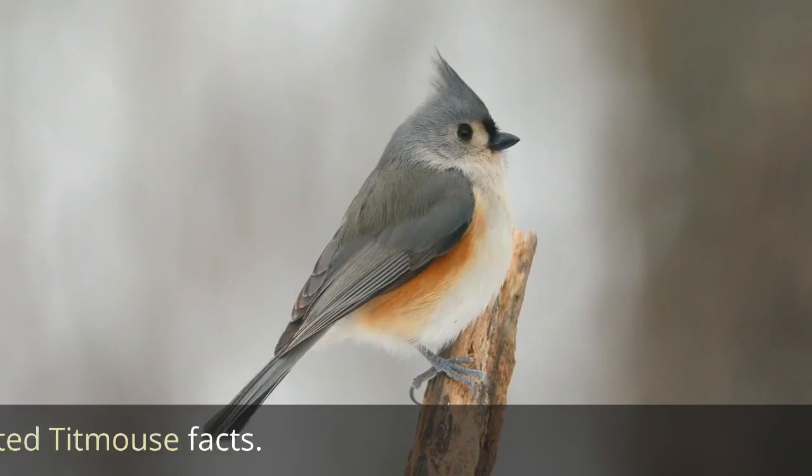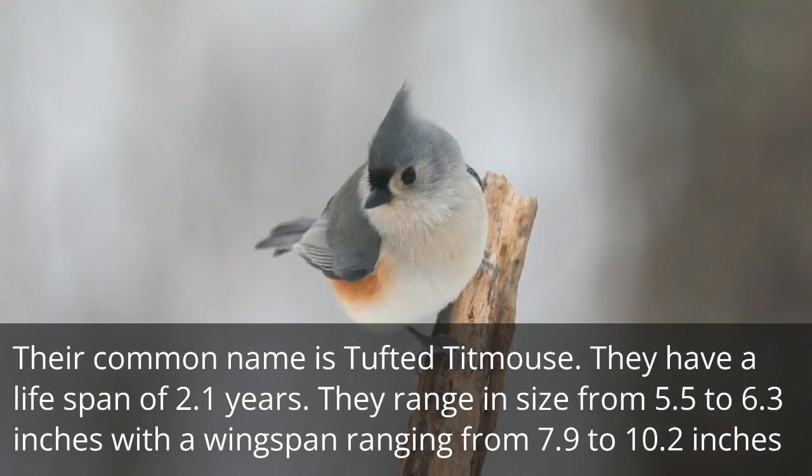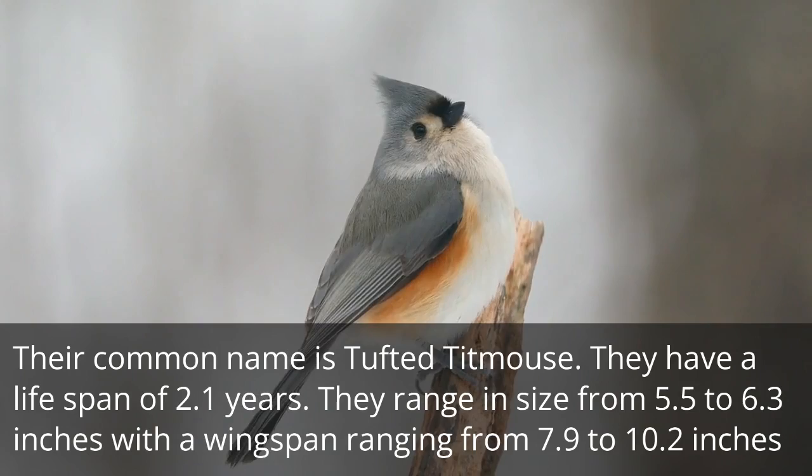Tufted Titmouse Facts. Their common name is Tufted Titmouse. They have a lifespan of 2.1 years. They range in size from 5.5 to 6.3 inches, with a wingspan ranging from 7.9 to 10.2 inches.